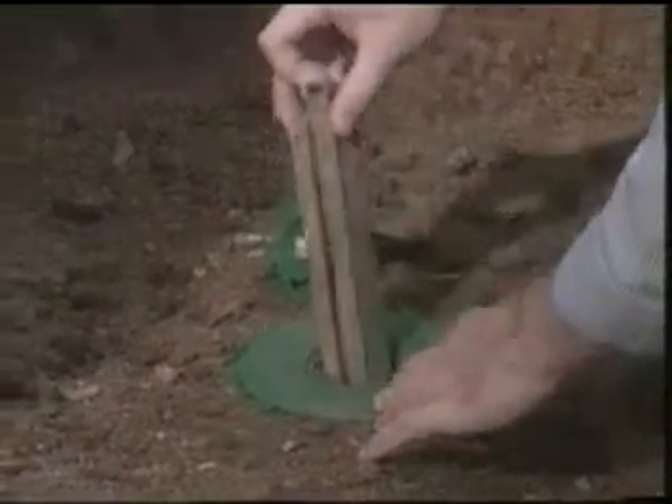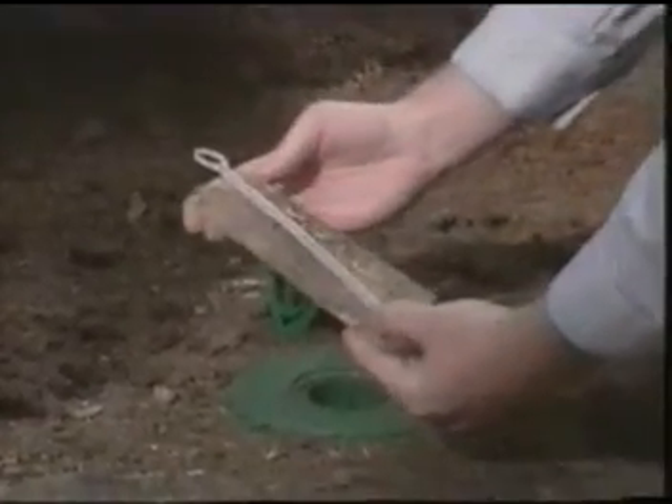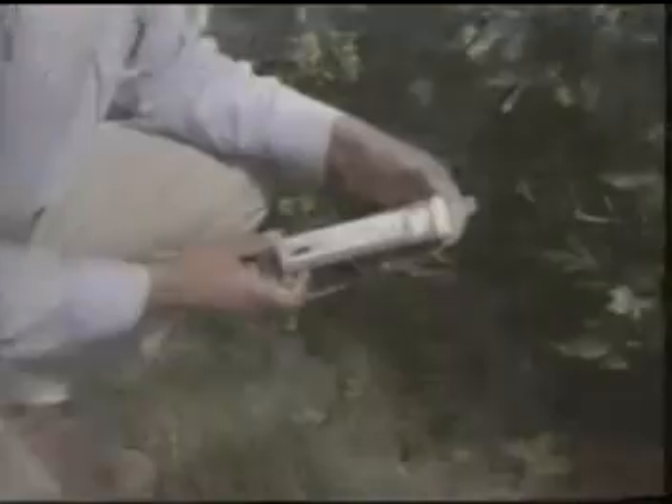The stations will be locked to prevent tampering and checked regularly for termite activity. Your pest control professional will be looking for termites feeding on the monitoring device. When termites are found, they'll be collected in a tray. Then the collected termites will be transferred to a bait tube device. The bait tube holds Recruit termite bait, which contains the active ingredient that kills termites by disrupting the molting process.